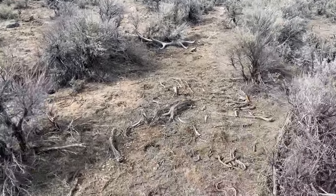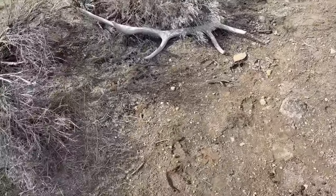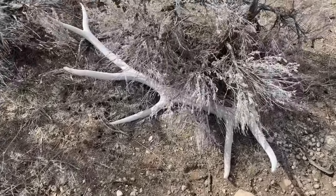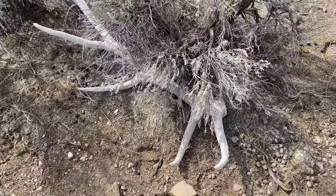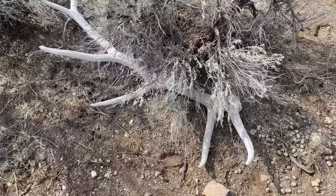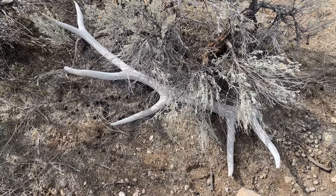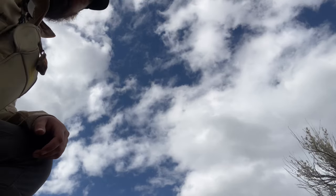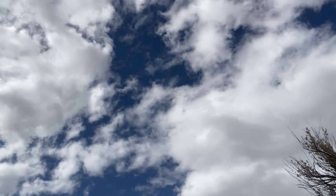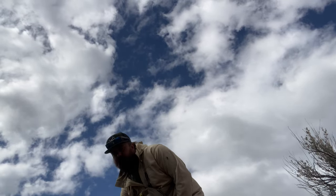Just walking up on the first shed of the day - looks like a nice bull, chalky. That's a good bull! I'll actually have my mom come down and video me picking this up. Okay guys, mom's going to video the elk shed that she glassed up, but I'm gonna pick this up for you.